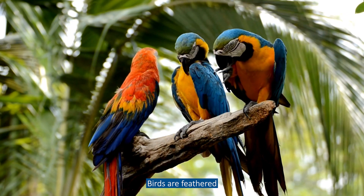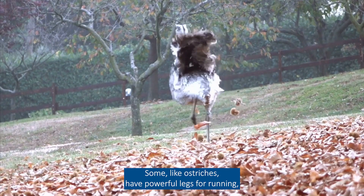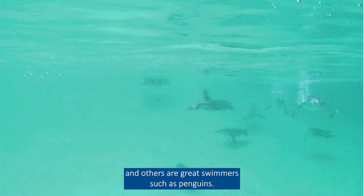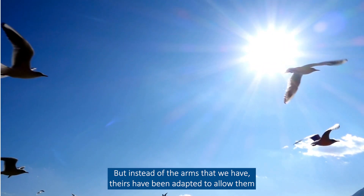Birds are feathered vertebrates that have wings, two legs and a beak. They're built to fly but not all birds can. Some, like ostriches, have powerful legs for running and others are great swimmers such as penguins. For birds to fly they need wings, but instead of the arms that we have, theirs have been adapted to allow them to catch flight.